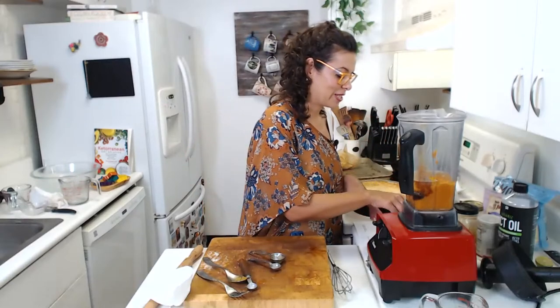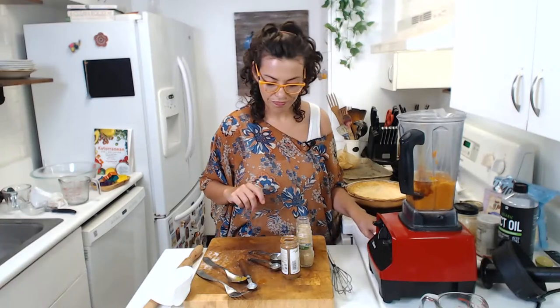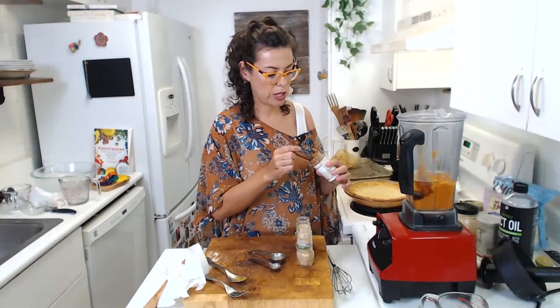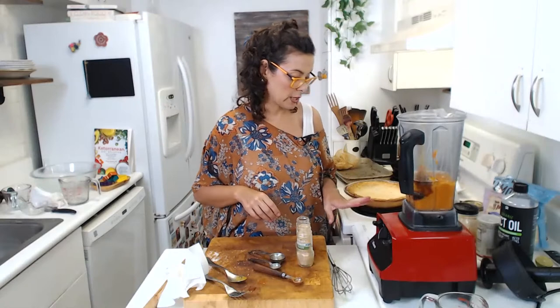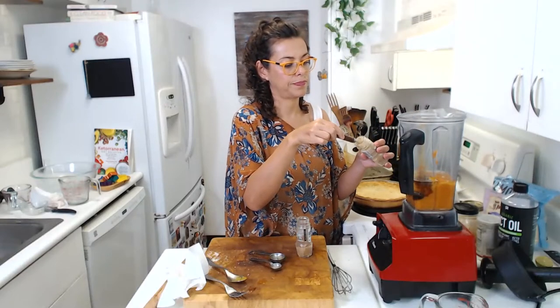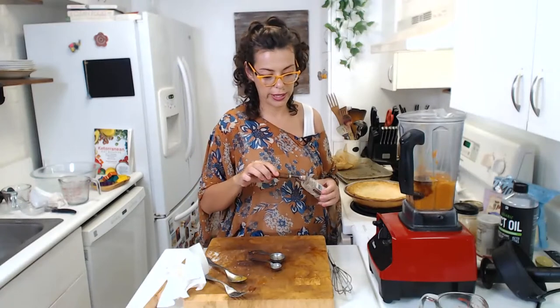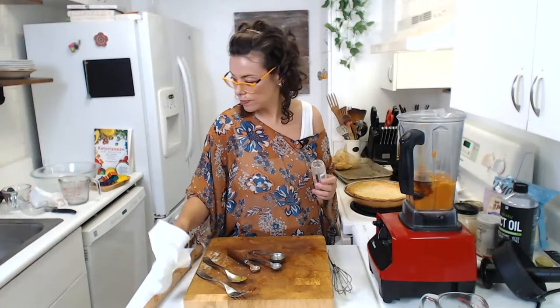Now, what gives the pumpkin pie its smell? The spices! The spices we talked about at the beginning that are used for every holiday dessert. We have cinnamon — add half a teaspoon, or up to one teaspoon if you love cinnamon. For ginger, add one teaspoon — I like to really taste the ginger flavor. And for nutmeg, add a quarter teaspoon. Always use nutmeg and clove sparingly — just a little is enough.